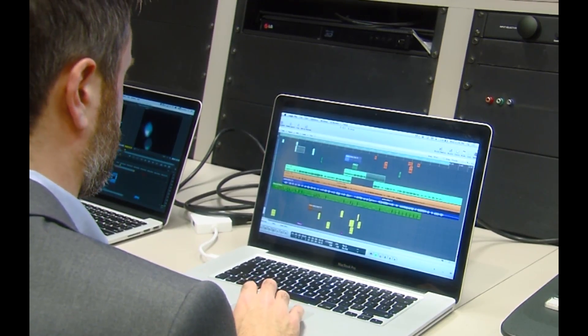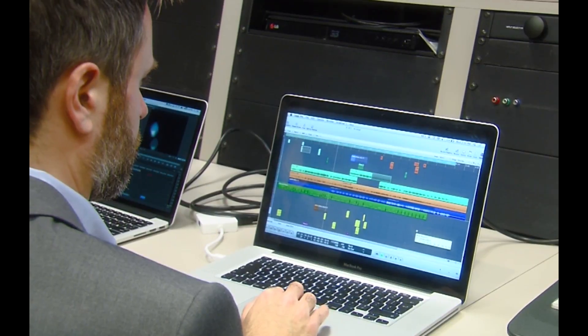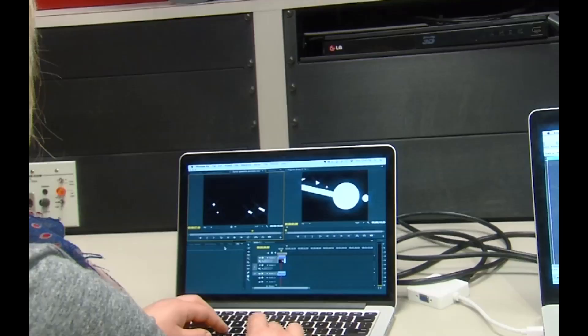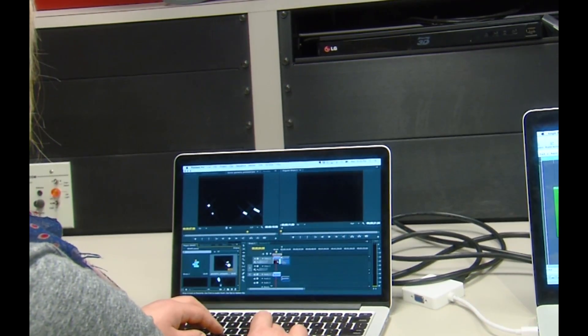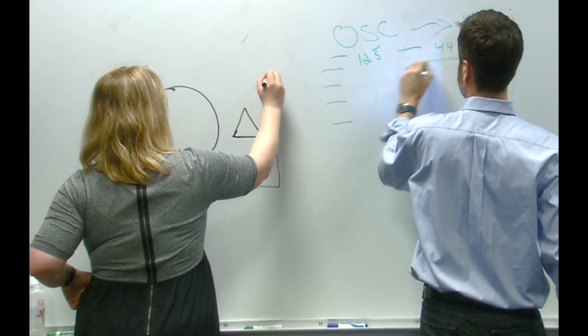It's so much nicer than just working in a vacuum by yourself. For example, recently John created some sound ideation that he then passed to me, and I was able to create visual data visualizations off of those sound studies. We're able to sort of toggle between our expertise and get much further than we would if we were working in isolation.